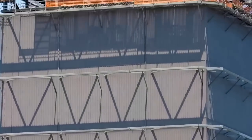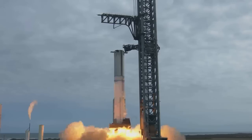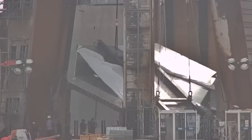Meanwhile, preparations are underway at the mega bay for the upcoming static fire test campaign of Booster 9. The exact timing of the static fire remains uncertain, but it could take place before the end of the month, contingent upon deluge plate installation and testing.